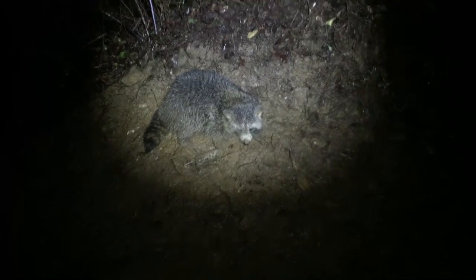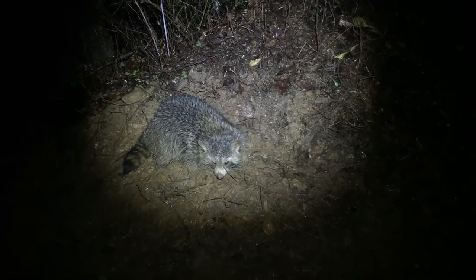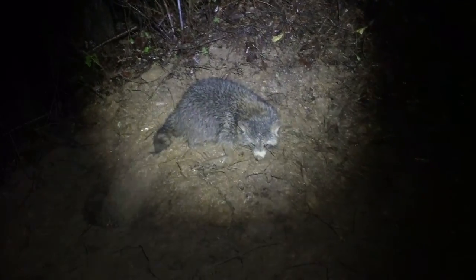And there he is — Mr. Coon. I made a hell of a catch circle here, it's all muddied up. You can see I caught him in the coon cuff there, but he's really muddy. Nice catch.